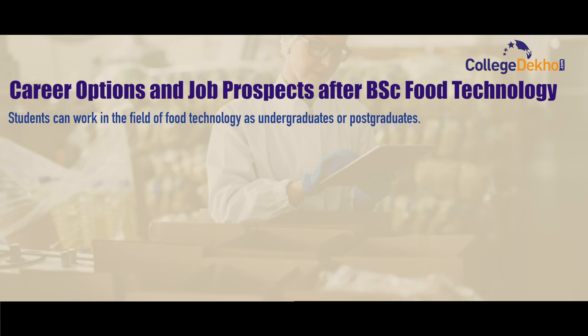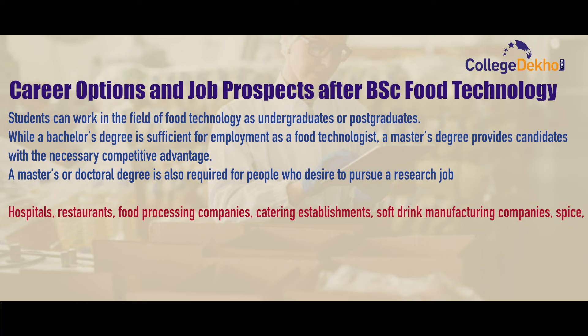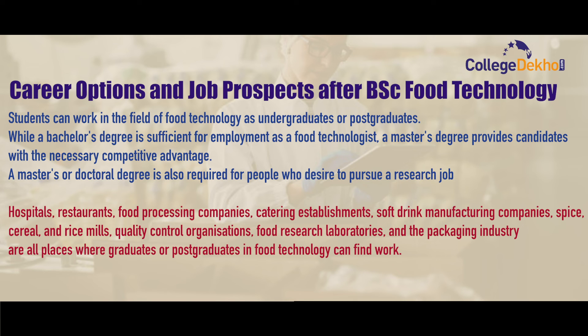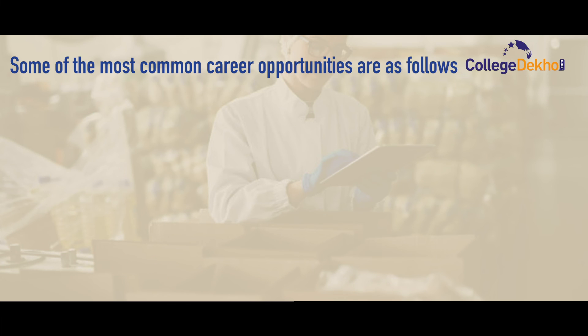After BSc Food Technology, students can work in the field of food technology at undergraduate or postgraduate level. While a bachelor's degree is sufficient for employment as a food technologist, a master's degree provides candidates with necessary competitive advantages. A master's or doctoral degree is also required for research careers. Graduates can find work in hospitals, restaurants, food processing companies, catering establishments, software manufacturing companies, spice and cereal mills, quality control organizations, food research laboratories, and the packaging industry.